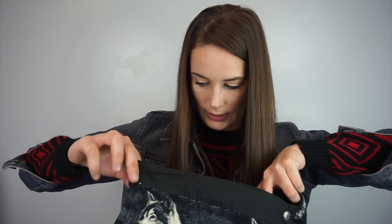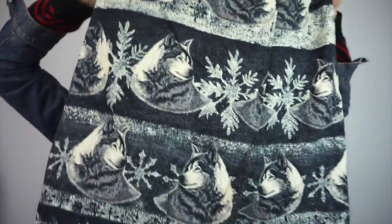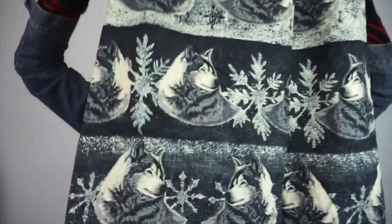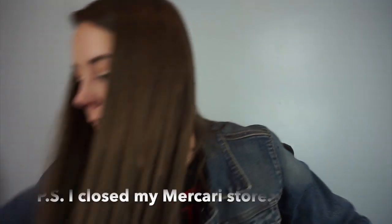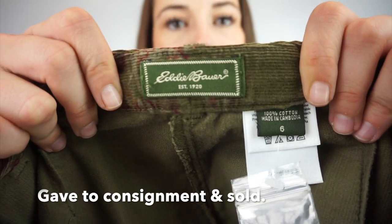This one was probably handmade — it doesn't have any tags. It's a skirt. Look at how amazing this is — it's a size 4 to 6, and it's a wrap skirt that buttons here, then on the inside has a clasp like work pants have. It clasps on one side and wraps around and buttons on the other side. I freaking love this. I'll put this on Mercari. This next one is new without tags — it's an Eddie Bauer size 6, corduroy maxi skirt, floral. I love this too.